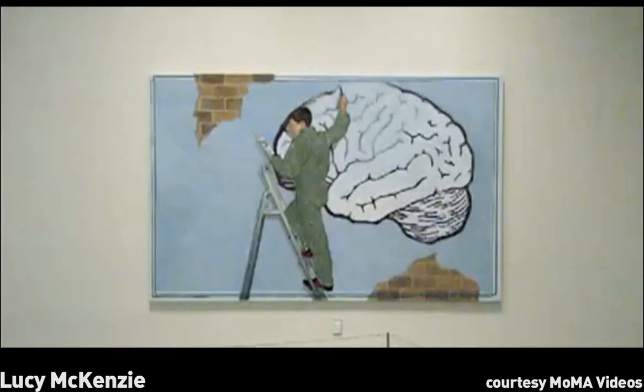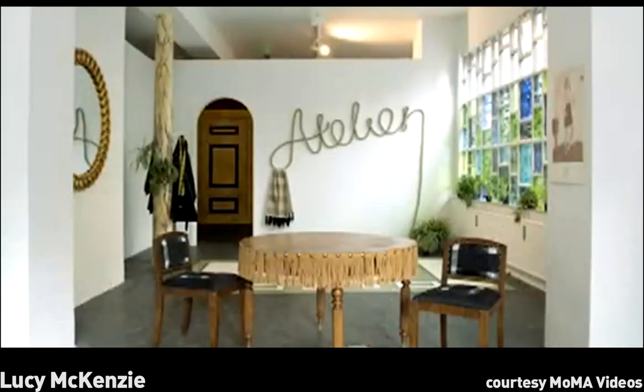The exhibition is a series of my prints and paintings. The scenography for the show is conceived and executed by Atelier.